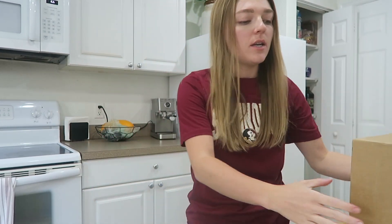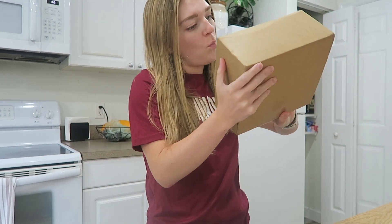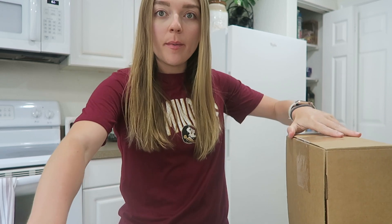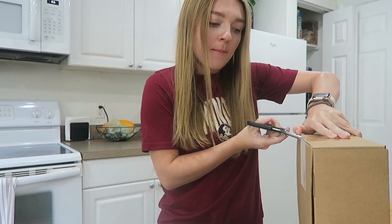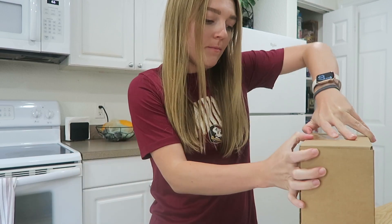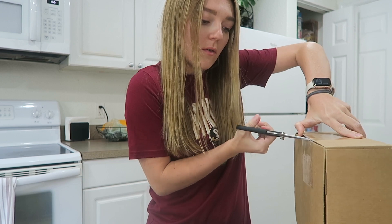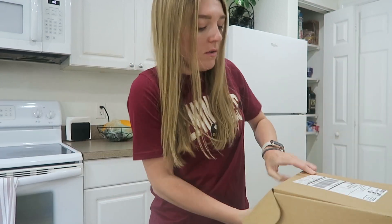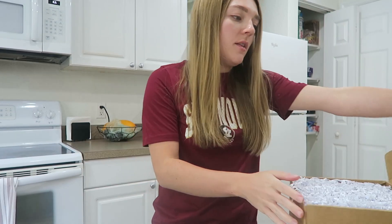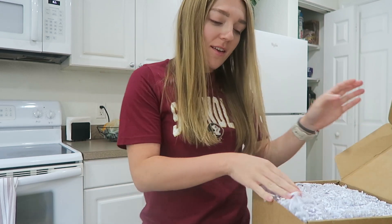Hi guys, it is a while later. It's 1:06 now. I just got a package in from Way. I ordered some stuff from them last week because I needed a refill on some stuff. Oh my goodness gracious, they always do such a cute job with their packaging. I love it.